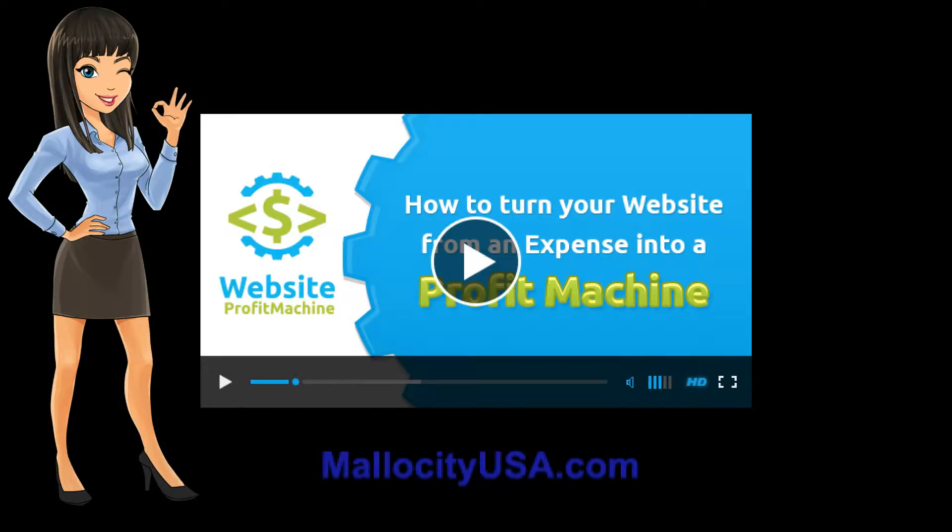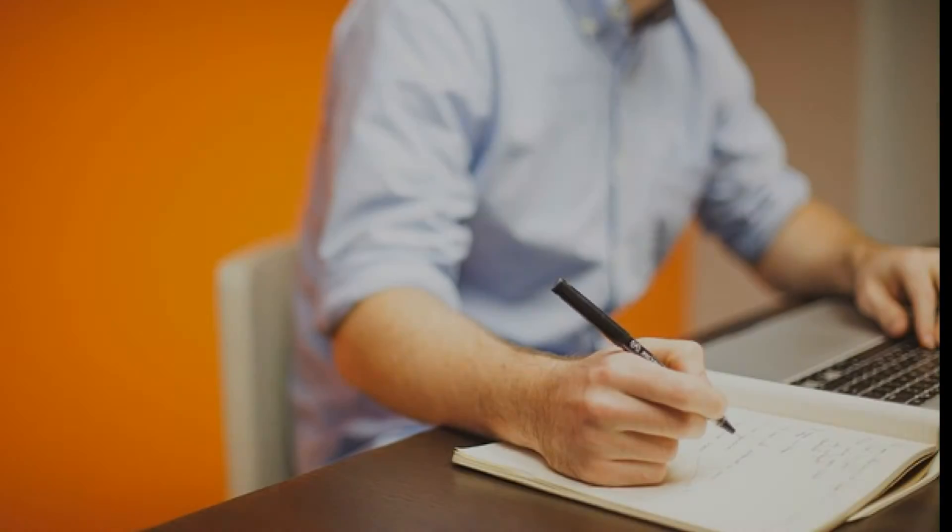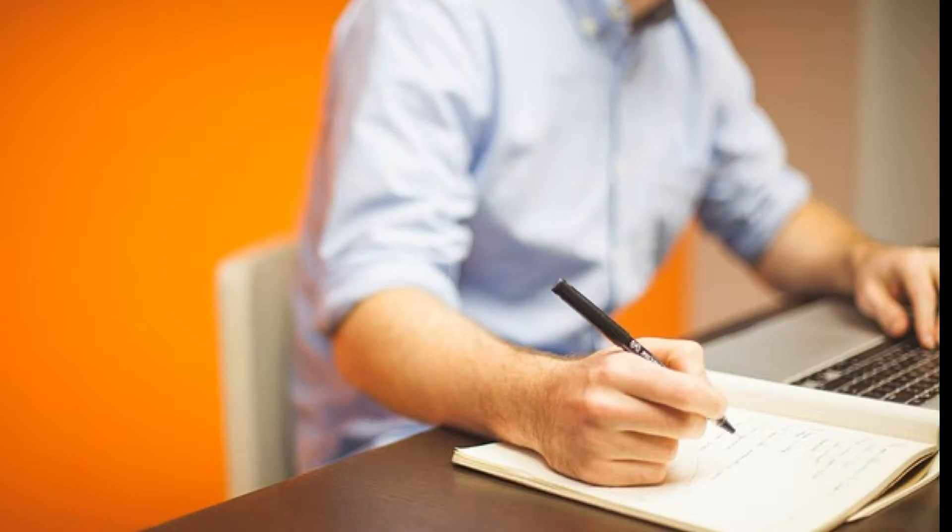Hi, this is Chris Caswell with MelosityUSA.com. If you are a business owner with a website, then this video was designed to help you. So listen up.